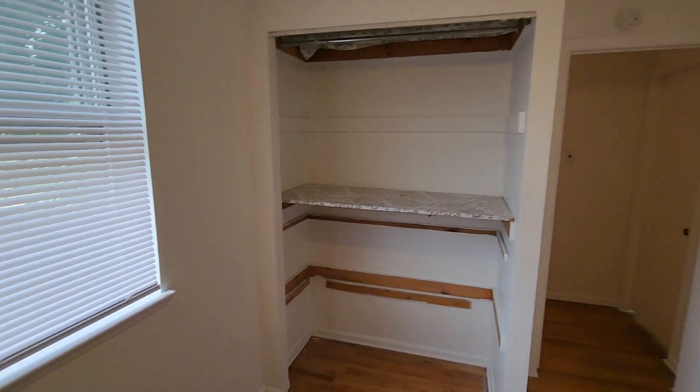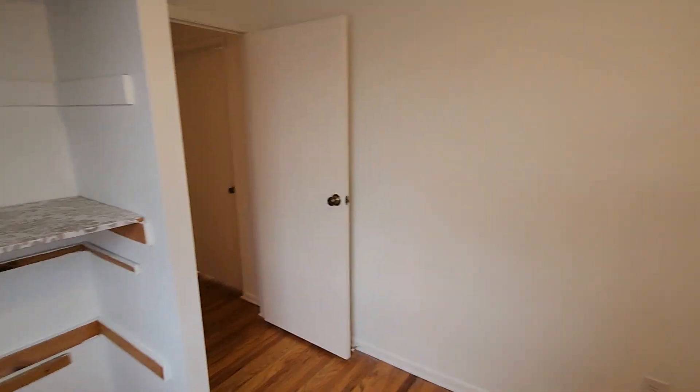Right here is the right bedroom — this is the smaller bedroom. And here is the left bedroom, the bigger bedroom.